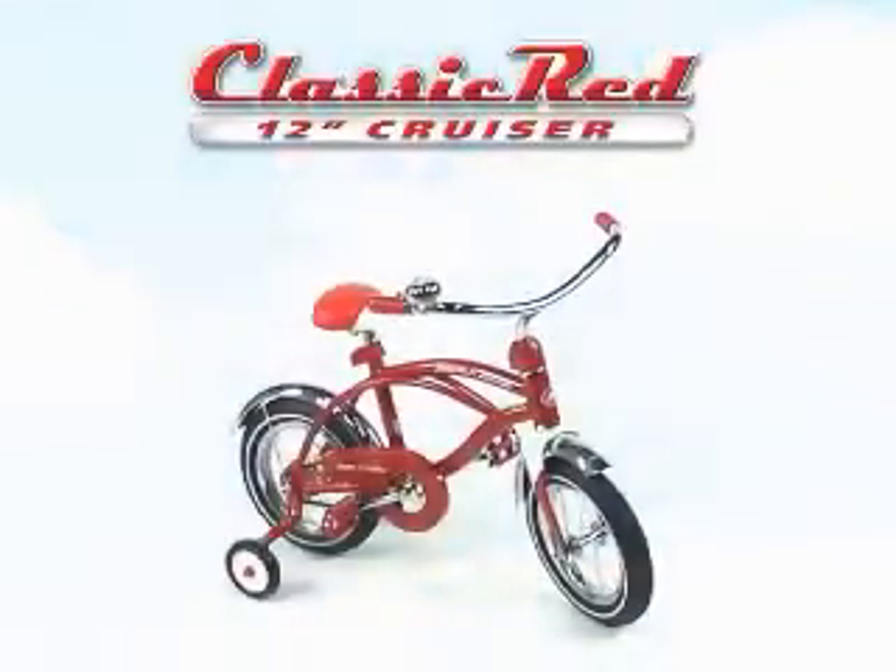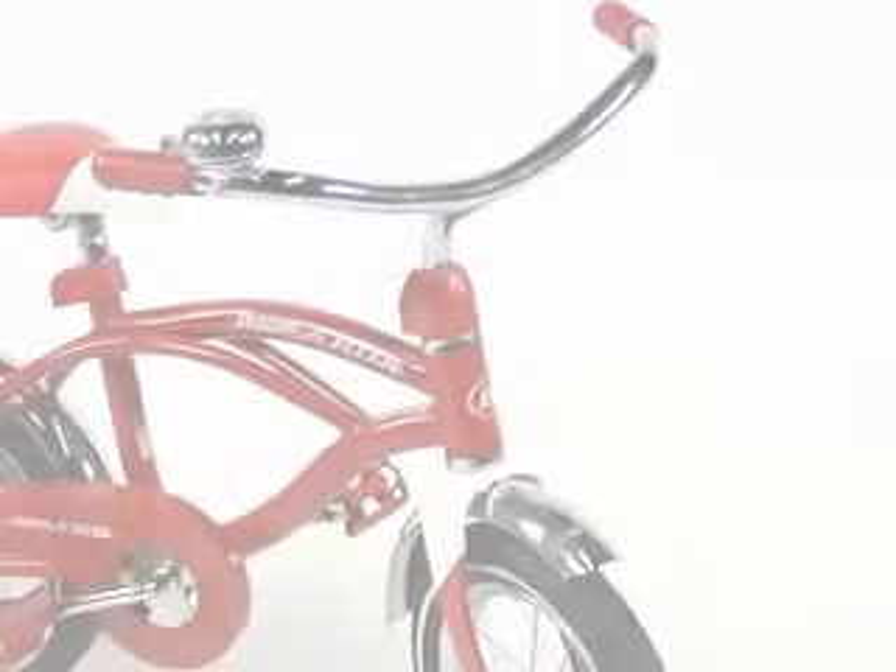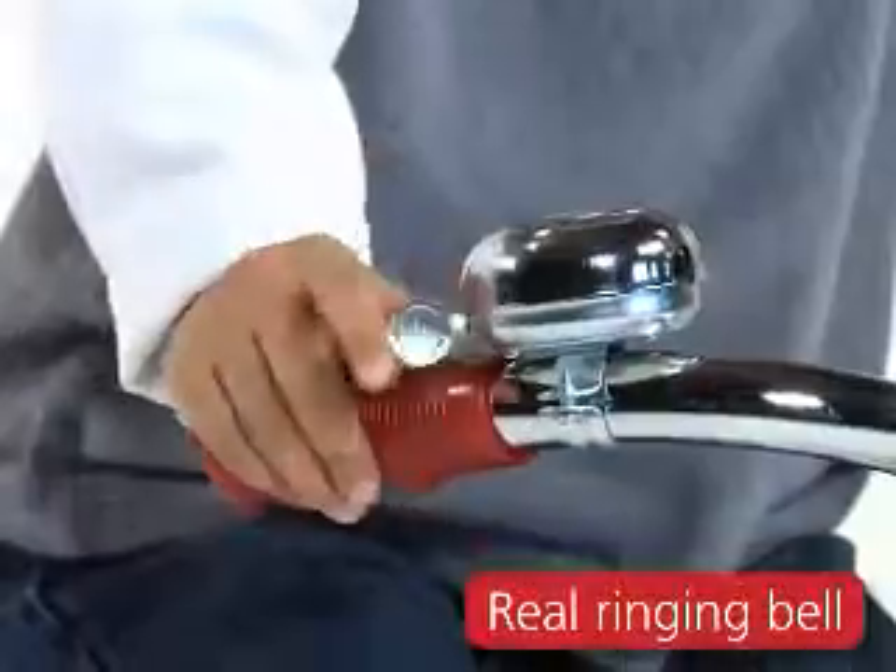Teach your child to ride in style with a classic red cruiser from Radio Flyer. With fun retro details and a real ringing bell, this cruiser is just like the one you loved as a kid.